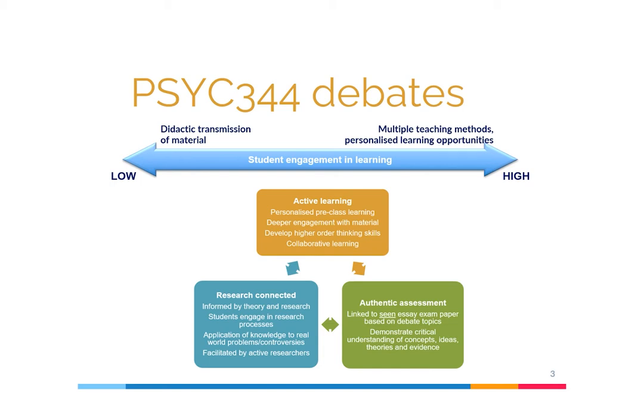This provides an opportunity for students to demonstrate their critical understanding of the concepts, ideas, theories, and evidence.